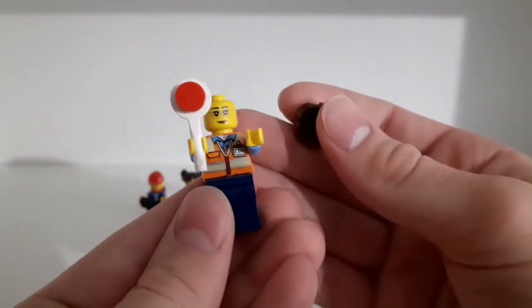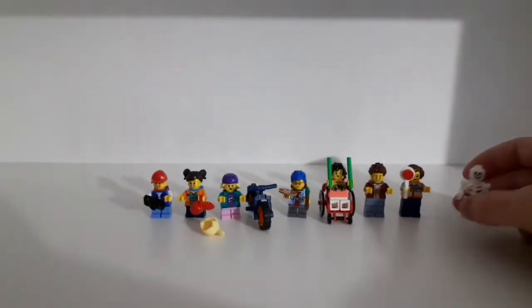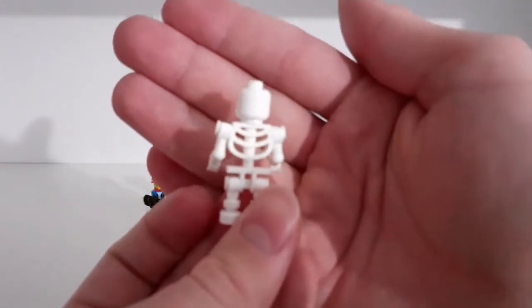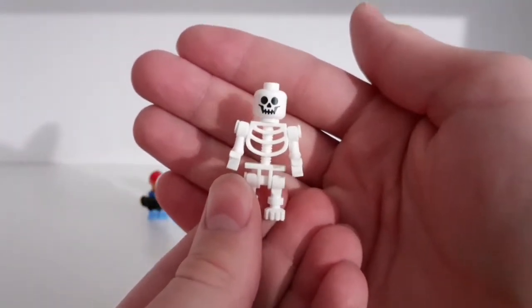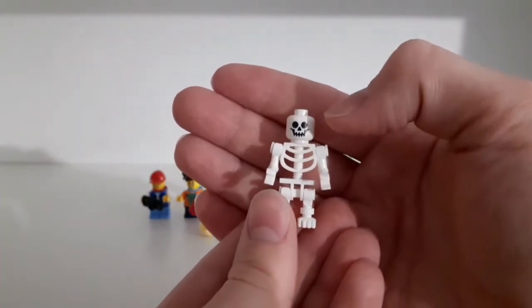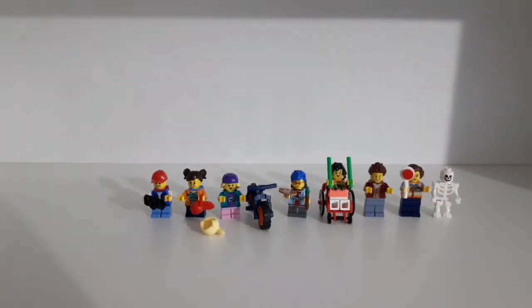Her two expressions are very similar. Then the last minifigure is a skeleton. I think it's nice to have a skeleton minifigure in this set — it's displayed in the classroom, and it has a pretty cool printing on the head. So those are all the minifigures the set comes with.